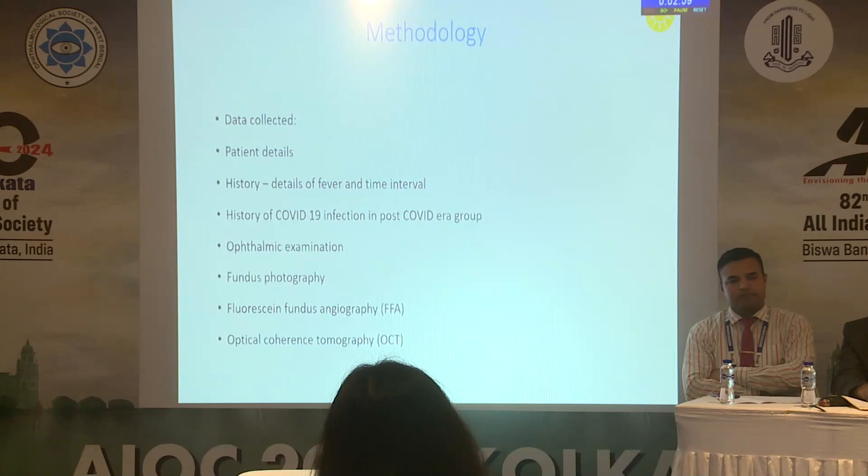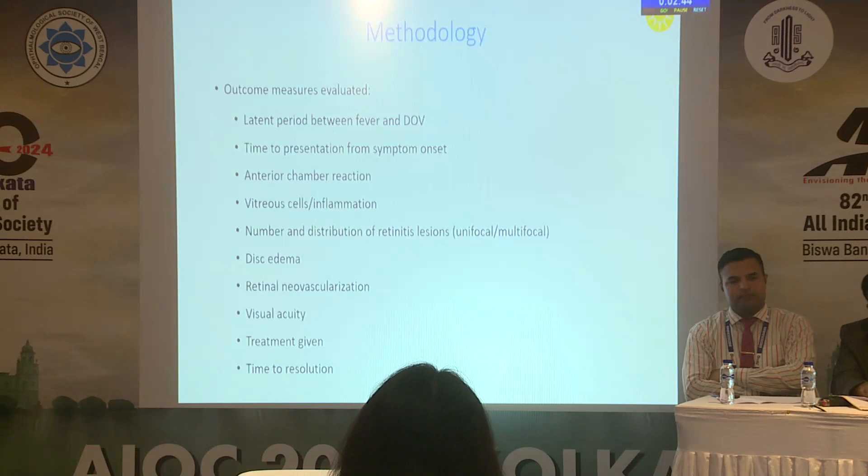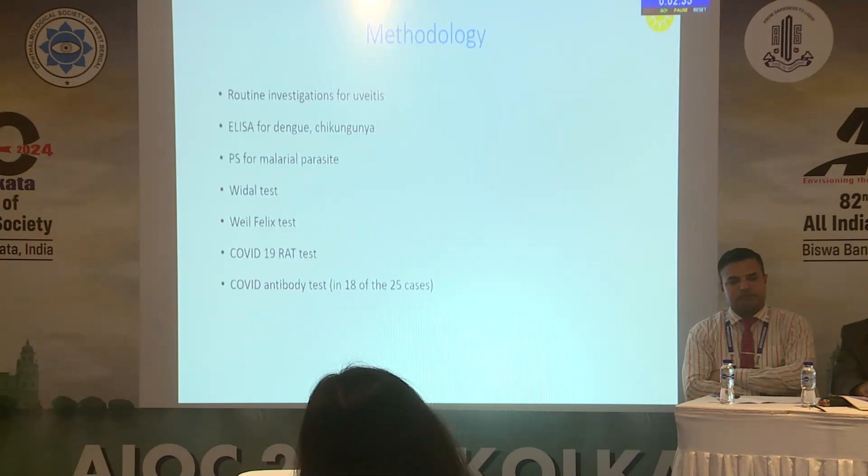We collected patient data including history, fever details, and the time interval between fever and diminution of vision. Fundus photography, FFA, and OCT were performed. Outcome measures included the latent period between fever and diminution of vision, time to presentation, anterior chamber and vitreous reaction, disc edema, FFA findings, visual acuity, treatment given, and resolution.